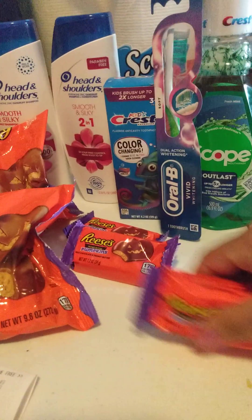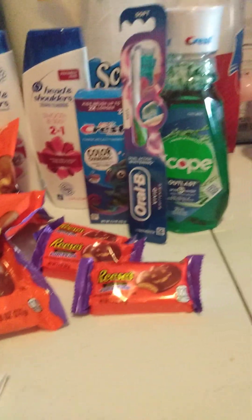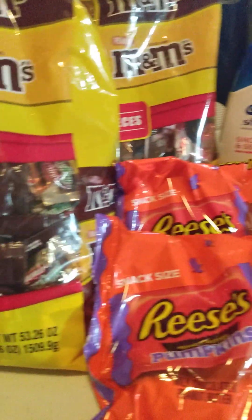Hi, welcome back to my channel. Here is my latest Walgreens haul. Let's get into it.